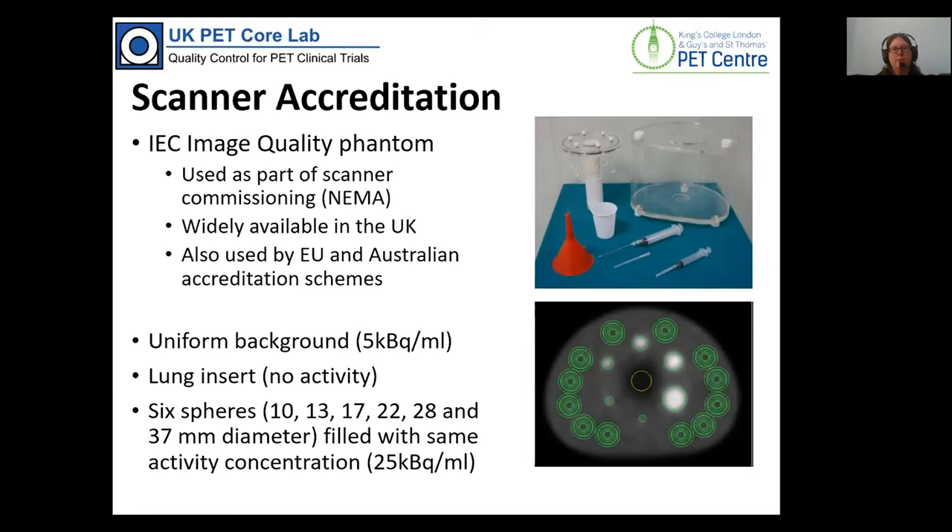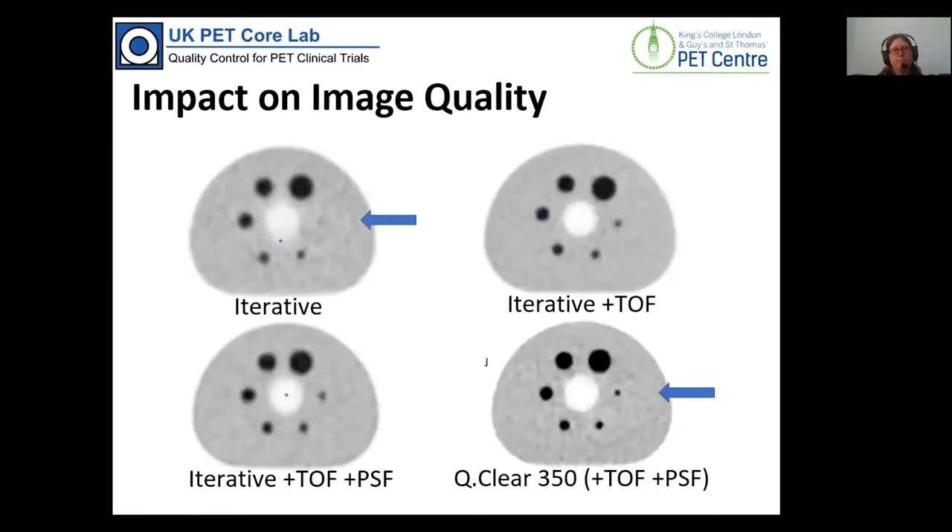The phantom we use is widely available because it's used in commissioning PET scanners, and it's the same phantom used by European and Australian accreditation schemes, so we try to minimise duplicate work for sites in other schemes. There are six hot spheres in the phantom and a uniform background. Depending on the parameters used you can see visually that the smallest sphere appears much brighter with certain reconstructions, and quantitatively you will be picking up different measures of activity concentration — so we need to match between different sites.